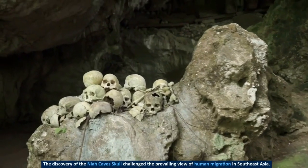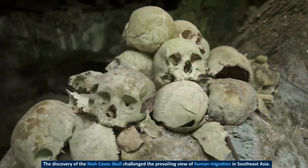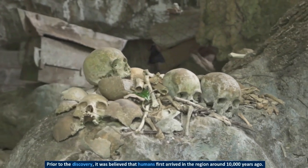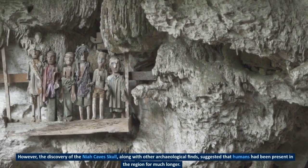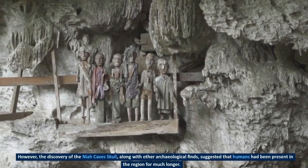The discovery of the Naya cave skull challenged the prevailing view of human migration in Southeast Asia. Prior to the discovery, it was believed that humans first arrived in the region around 10,000 years ago. However, the discovery of the Naya cave skull, along with other archaeological finds, suggested that humans had been present in the region for much longer.